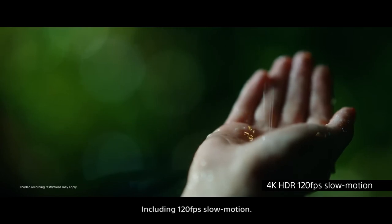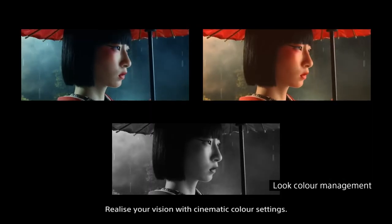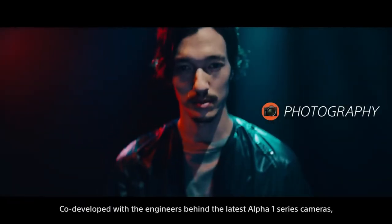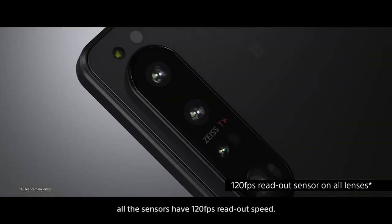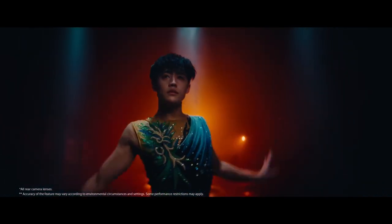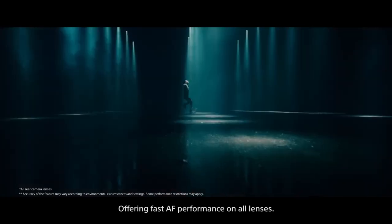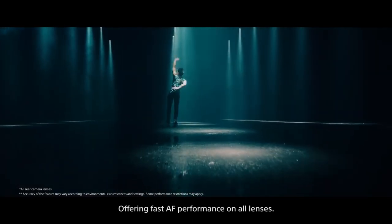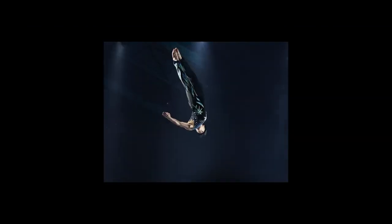Including 120 frames per second slow motion. Realize your vision with cinematic color settings, co-developed with the engineers behind the latest Alpha 1 series cameras. All sensors have 120 frames per second readout speed, offering fast autofocus performance on all lenses, keeping the most challenging moving subjects in precise focus with real-time tracking.